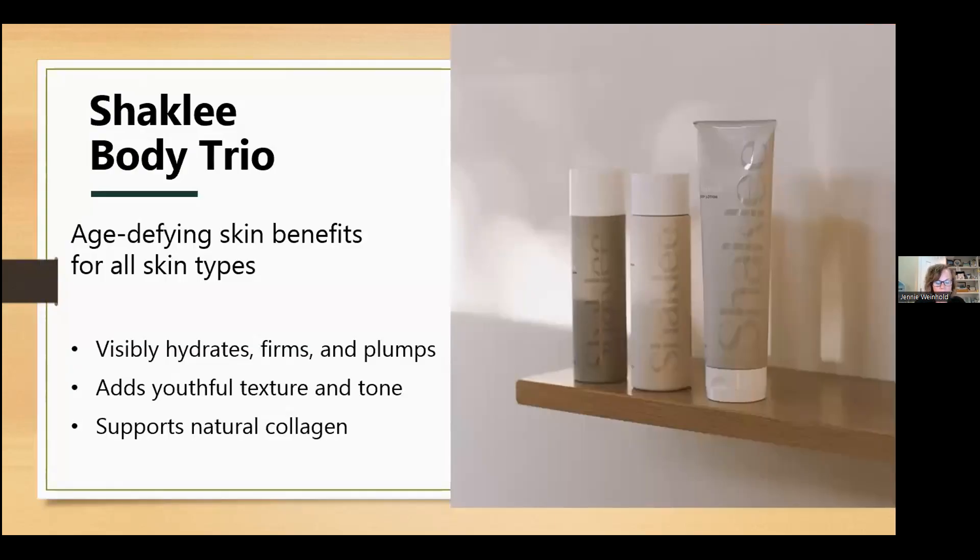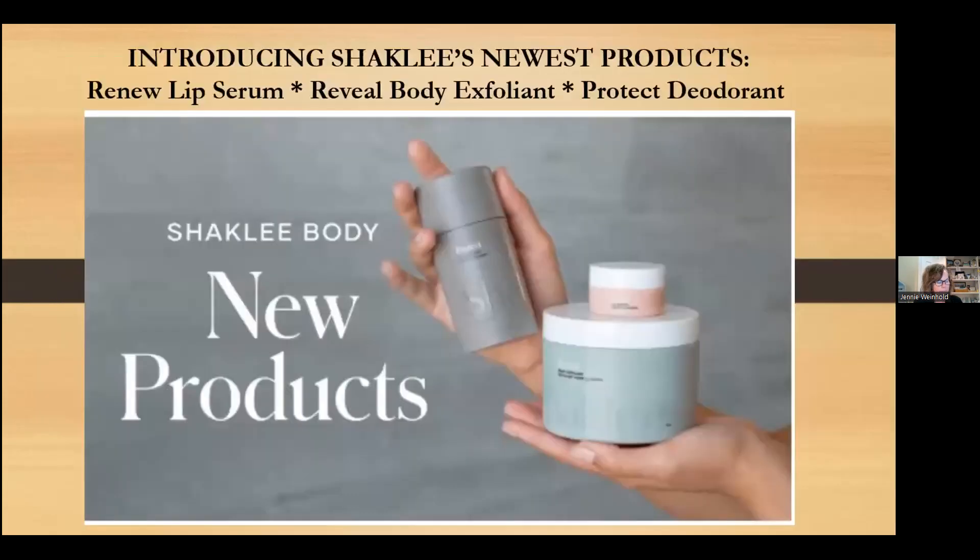Shaklee provides solutions — nutrient-rich products that provide nutrition from the outside in. The Shaklee Body Trio is an essential collection that provides age-defying benefits for all skin types. It's a luxurious anti-aging trio that nourishes the skin to leave it irresistibly soft, visibly firmer, and aging well. We are also introducing Shaklee's newest products: the Renew Lip Serum, Reveal Body Exfoliant, and Protect Deodorant.